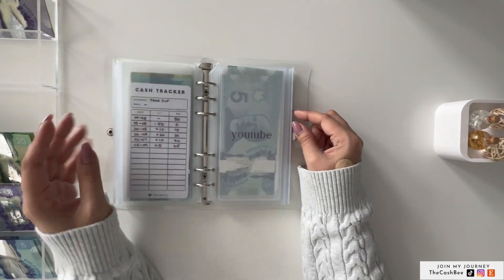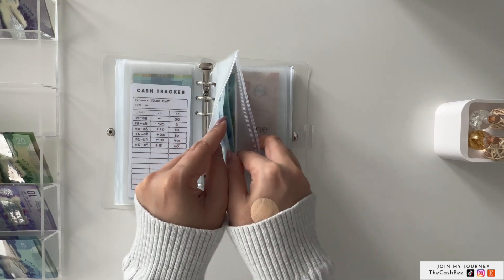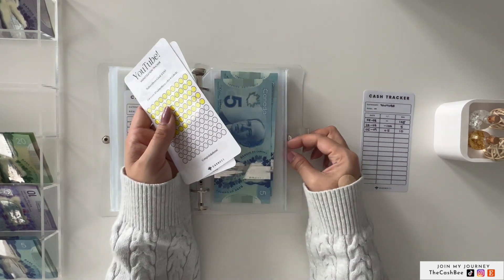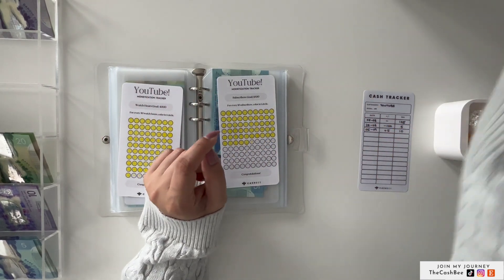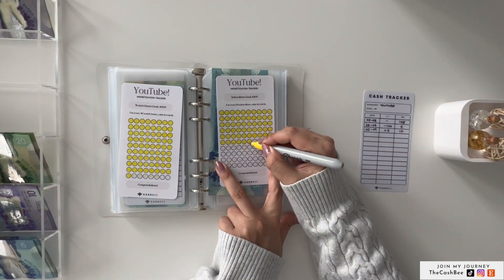Takeout is getting skipped today. YouTube is also getting skipped, but we will update the trackers — it has $10. For subscribers, I didn't do well this week at all. I only need to color in one — I'm at 566.